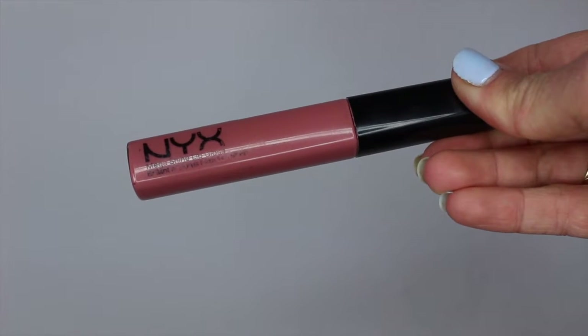For my lips, I'm using the NYX Mega Shine Gloss in the shade Natural. I love a natural nude colour for daytime, especially as we're approaching summer — pinks and neutral shades just work perfectly in the warmer months. I don't always go for glosses but I've been using this a lot recently. As it gets warmer and your skin dries out more, something hydrating like a gloss is great. The NYX ones are so thick and stay on for so long without needing to reapply constantly.